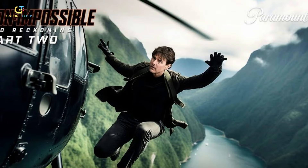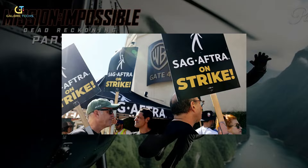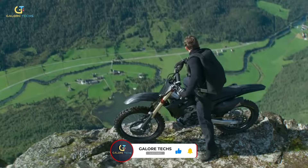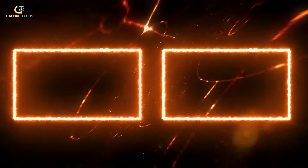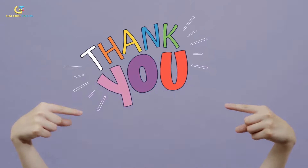Mission Impossible Dead Reckoning Part 2 is scheduled to release next year in May, after being delayed by the 2023 SAG-AFTRA strike. Are you excited for yet another action-filled movie starring Tom Cruise? Tell us down in the comments. That's it for today — remember to like, comment, and subscribe for more interesting GaloreTex videos. Thanks for watching.